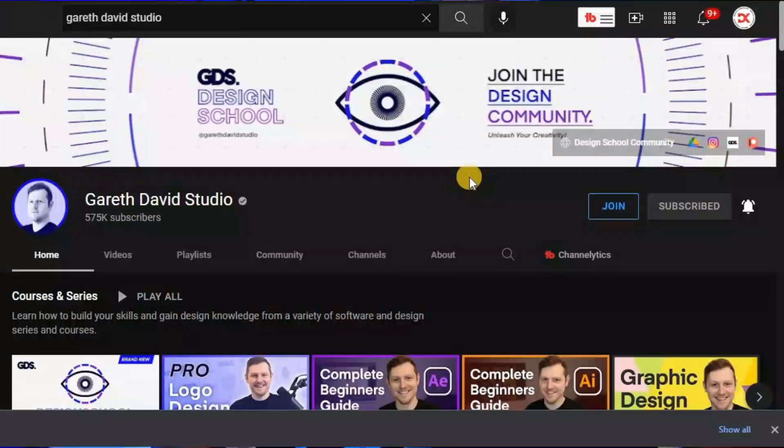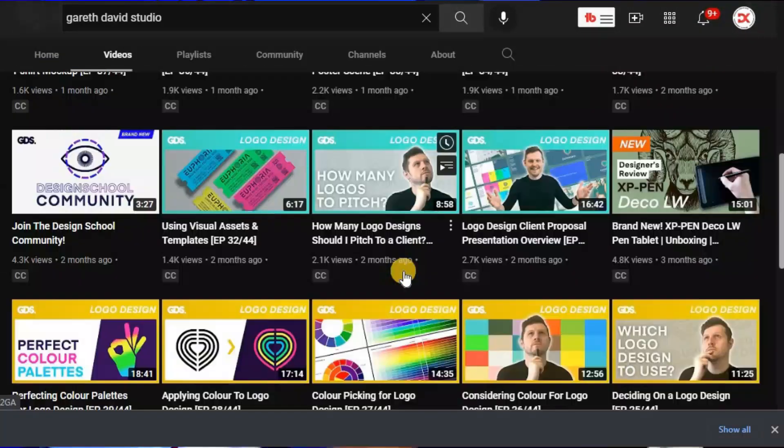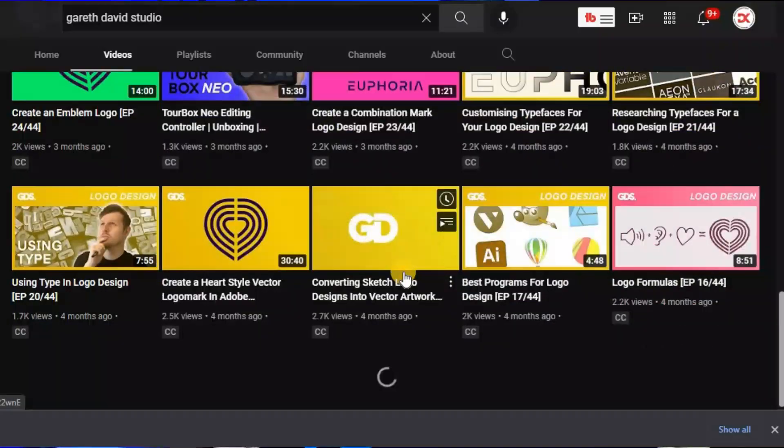And above all, Garrett David Studio offers a lot of online courses that will help you level up your skills as a graphic designer. So if you are not subscribed to that channel, make sure you leave a subscribe today.